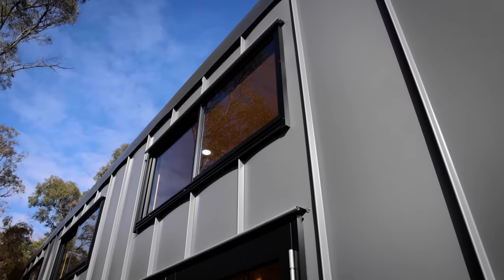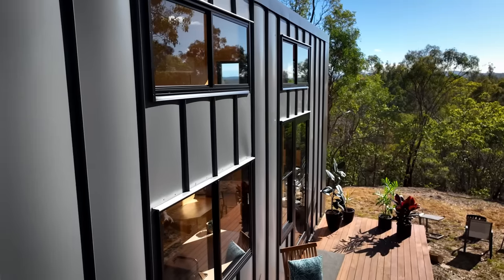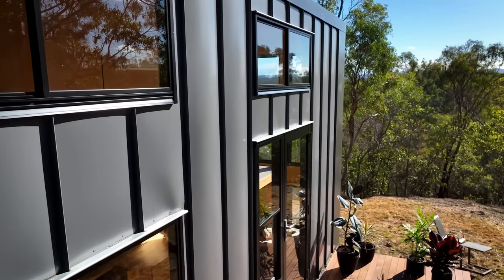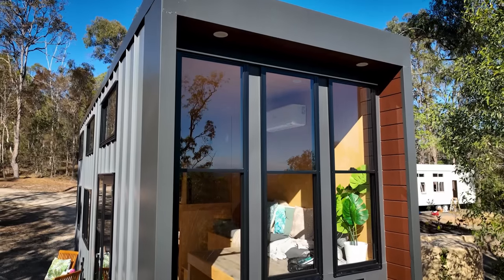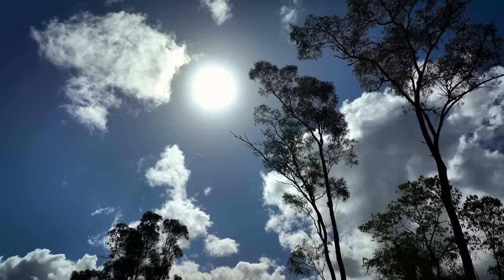I'm a big fan of standing seam metal as well — it adds such a nice, classic, clean, modern look to a home. The colours that Al's chosen with the black windows and the grey, it just ties in really well. We didn't want too dark a colour on the outside so it didn't heat up like a hotbox.